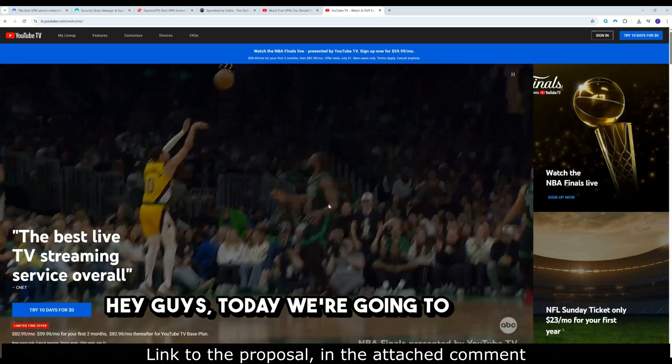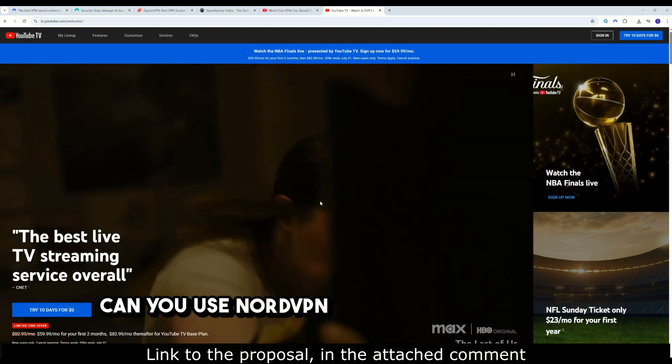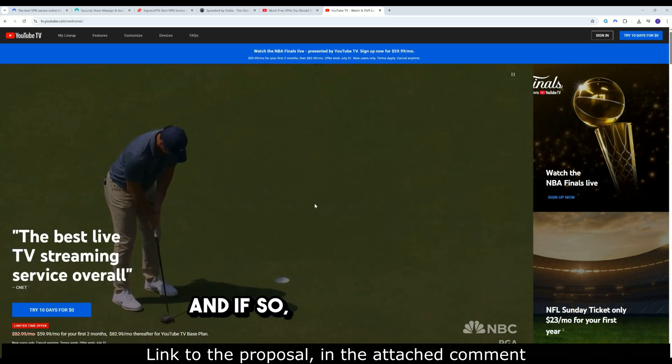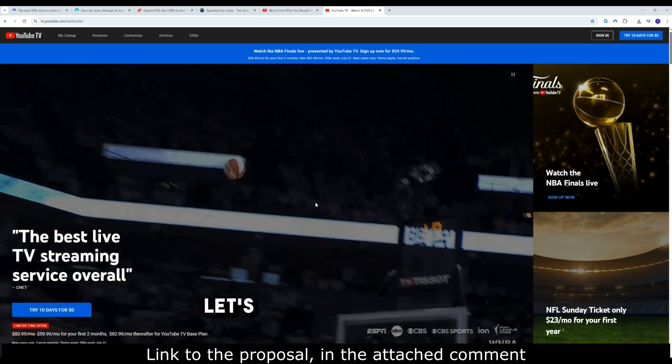Hey guys! Today we're going to cover one of the most common questions I get: Can you use NordVPN to access YouTube TV? And if so, how do you make it actually work in 2025? Let's get straight into it.